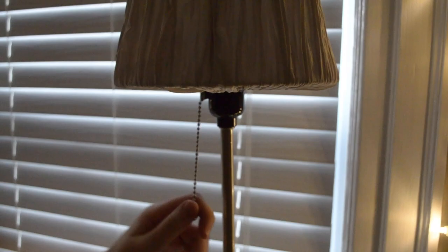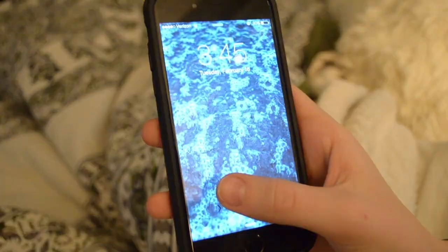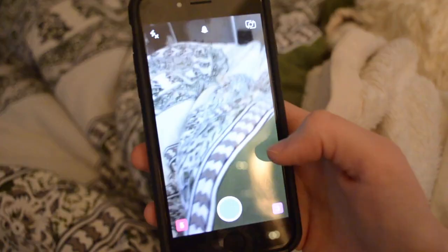Hey guys, it's Hana and today I'm gonna be showing you my morning routine for school. I start by rolling around for a couple minutes and then I'll turn on my light and check my phone. I check my favorite apps including Facebook, Twitter, Instagram, and Snapchat just to catch up on the last eight hours.